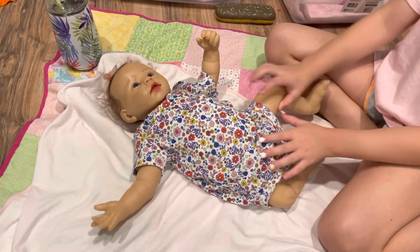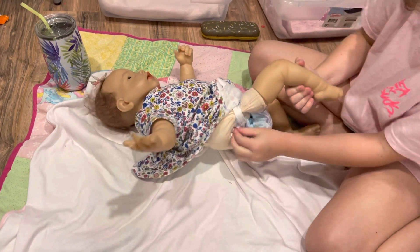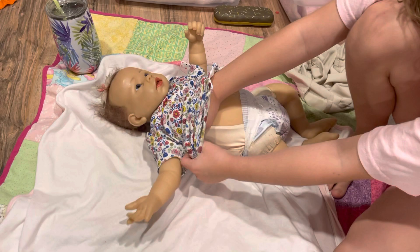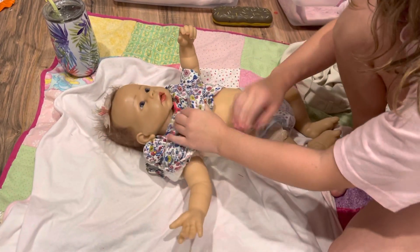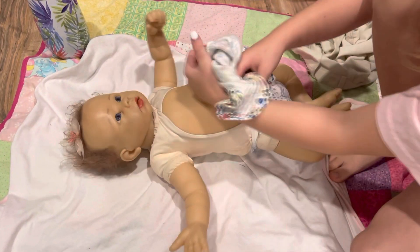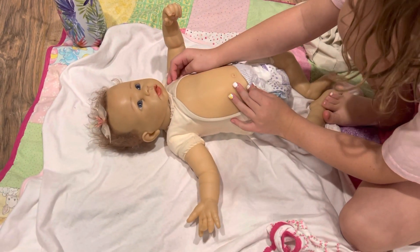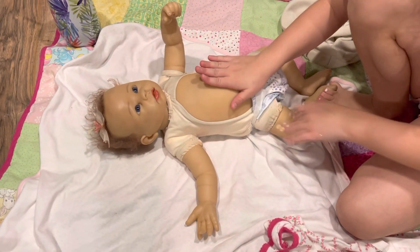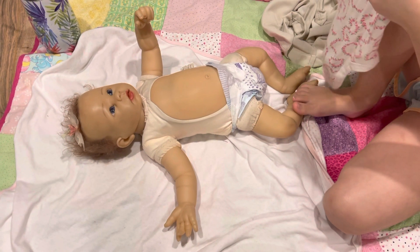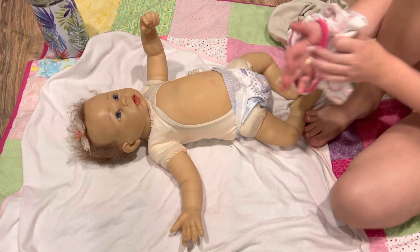When I first got Katie, I was three years old, and it was in 2017. She was a Christmas gift to me from Santa, and she used to coo. She is from Ashton Drake Galleries.